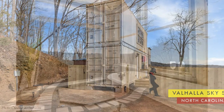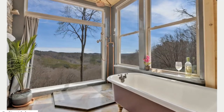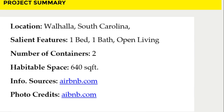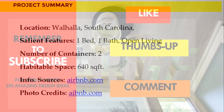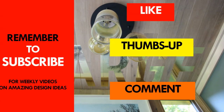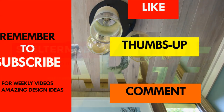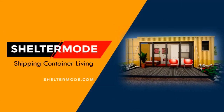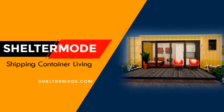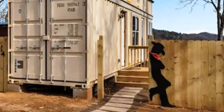We love everything about this amazing container country cabin. Which part of this amazing house appeals to you the most? Kindly give us your opinion by posting in the comment section below. If you like this video, give it a thumbs up and feel free to share it. You are encouraged to subscribe to our YouTube channel for amazing weekly videos on shipping container living. Thank you for watching. See you in the next video.